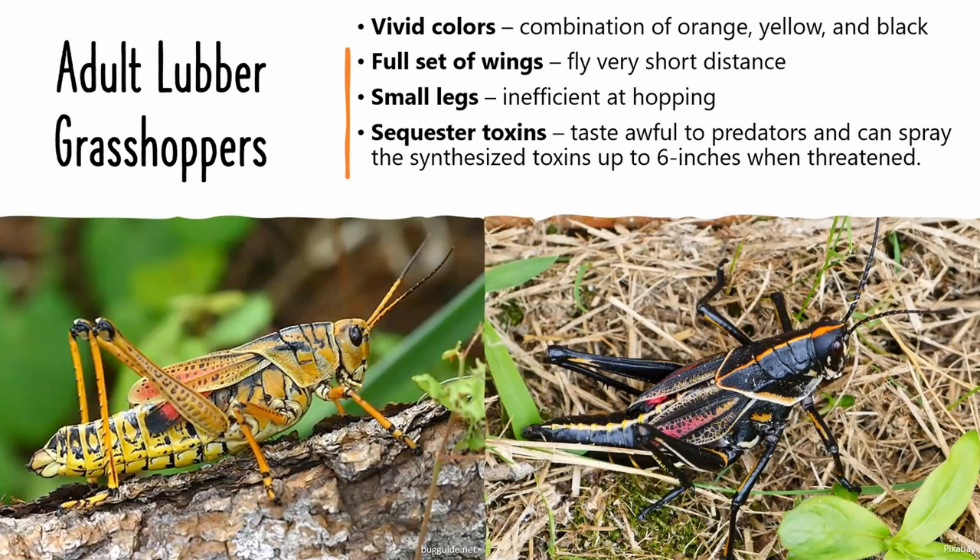This grasshopper actually gets around by walking — it's more of a slow meander as it looks for food, and it really doesn't seem to be in much of a hurry to get anywhere. The name lubber comes from an old English word meaning lazy or clumsy, so it's a fitting description for this particular grasshopper.